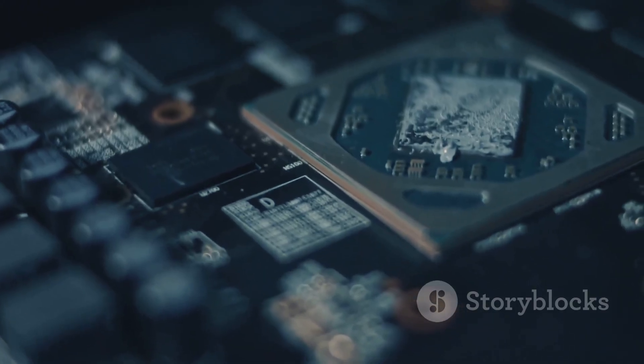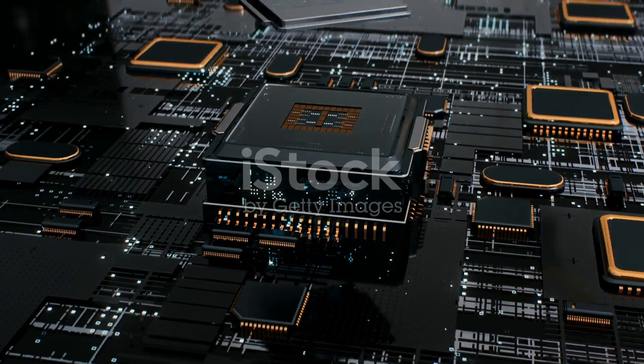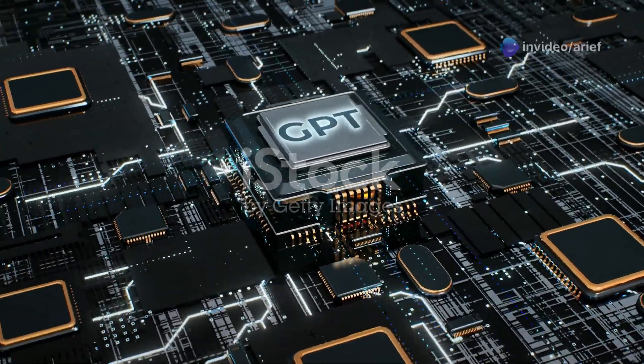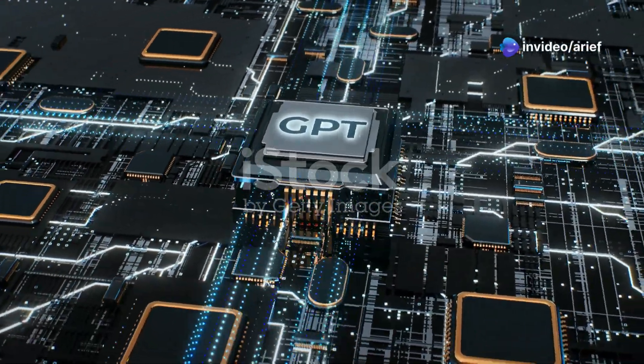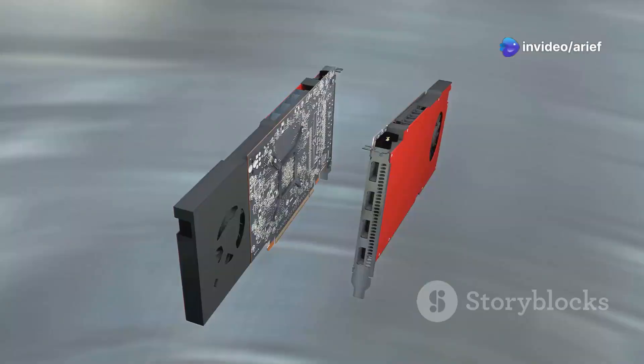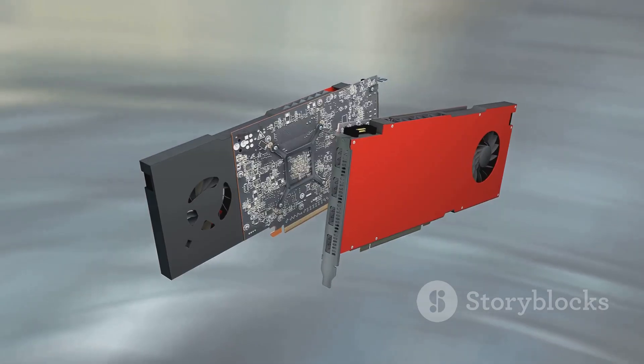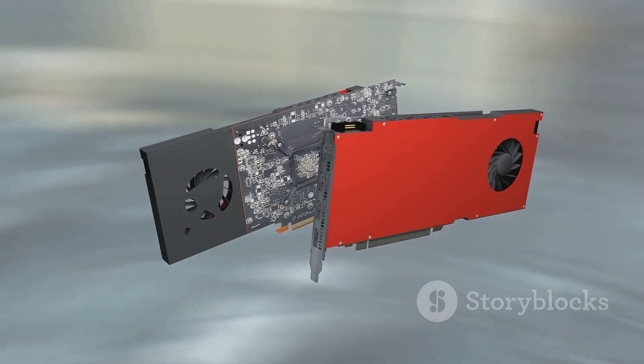What makes it unique? It doesn't rely on foreign GPU licenses — it runs on Lisuan's in-house architecture called TrueGPU. According to Lisuan, the G100 is designed to deliver performance comparable to the Nvidia GeForce RTX 4060.